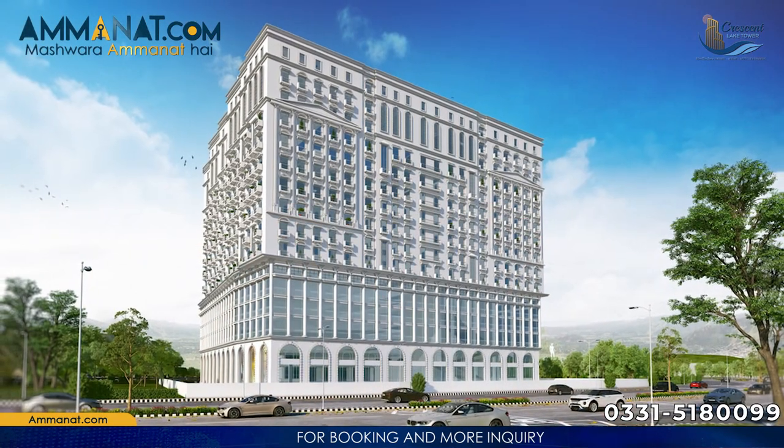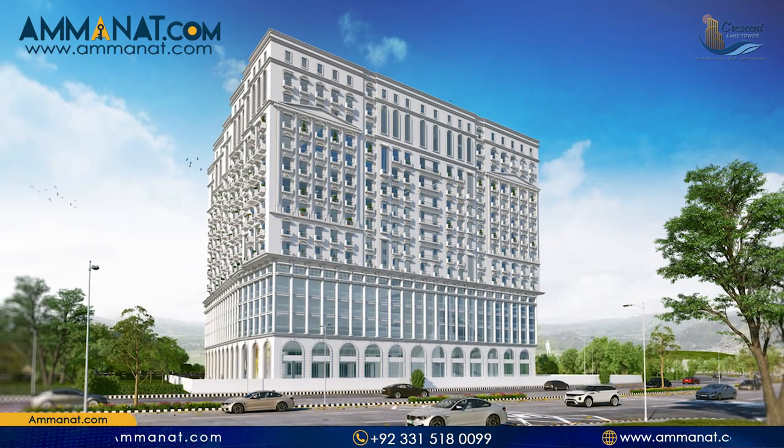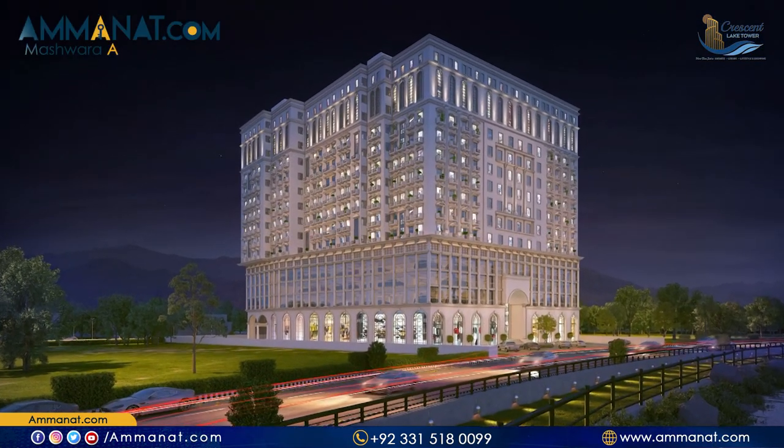Also, do not forget to like this video and watch till the end because I'm going to talk about another amazing project. Its name is Crescent Lake Towers and it is located in Bahria Town Phase 8. Starting with the introduction of Crescent Lake Towers — it is located in Bahria Town Phase 8 and it is a commercial and residential project.